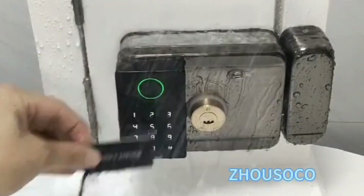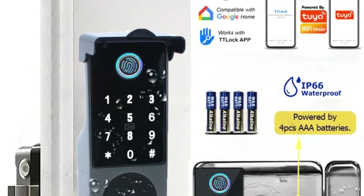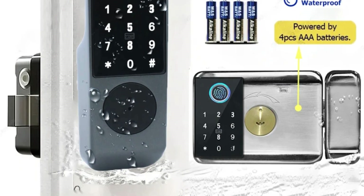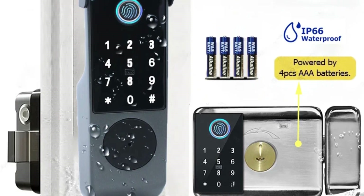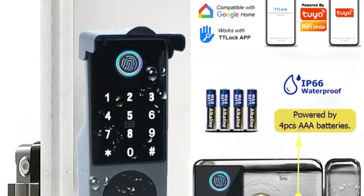Keyless Entry and Multiple Access Methods. Say goodbye to traditional keys and cumbersome locks. The Fingerprint Lock offers keyless entry, allowing you to enter your home or office effortlessly using your fingerprint, the TTLock app, a digital code, or a smart card. This versatile access control system ensures seamless entry for authorized individuals while maintaining maximum security.